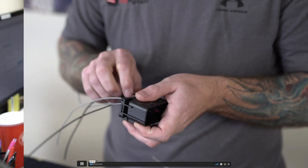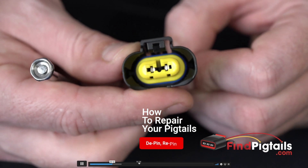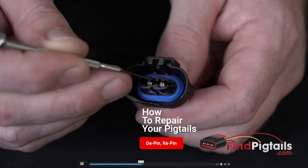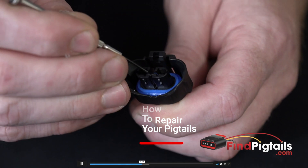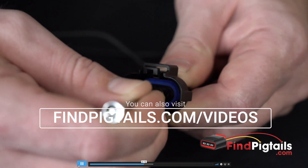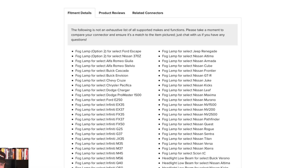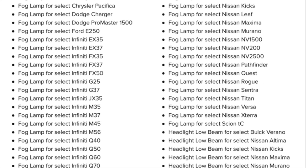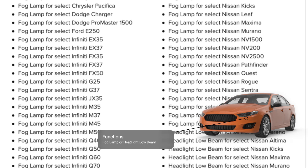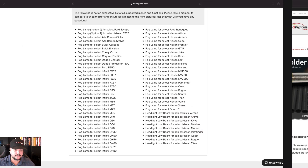You can even enlarge the video. I'll fast forward a little bit to show you, but it will show you essentially how to do a proper repair for this specific pigtail. As you scroll down, you can see this pigtail is a hugely popular connector — it's primarily a fog lamp connector used for Dodge, Buick, Infiniti, Nissan, and a lot more.